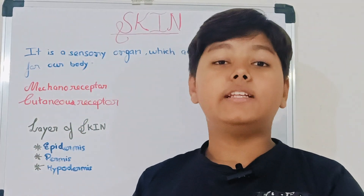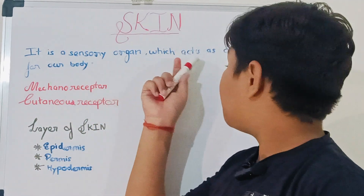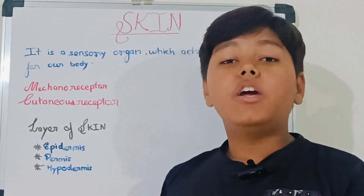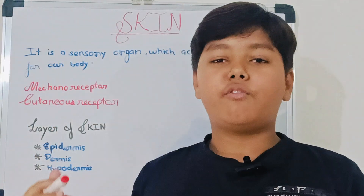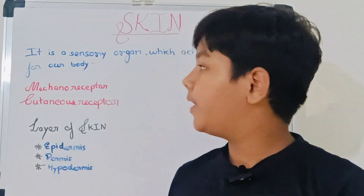So, what is skin? Skin is the largest organ of our body. It acts as a barrier of our body from the outer environment, just like UV rays, flare rays, and many more.